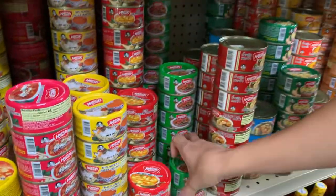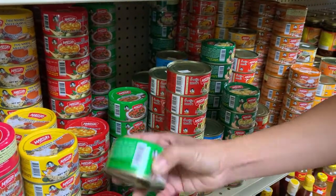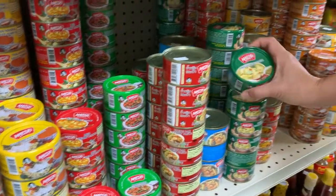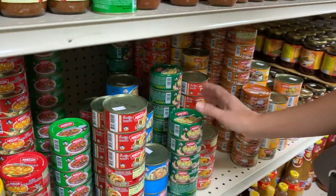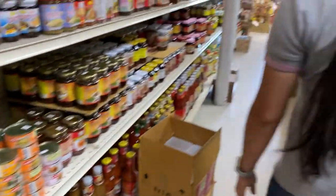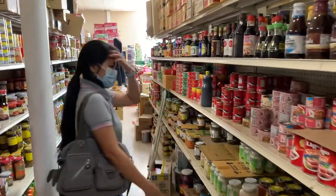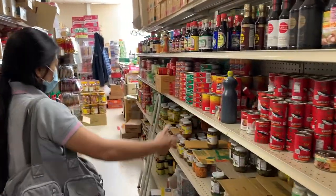Chili paste, red curry, green curry, and all the chili paste and dipping sauces. Canned fish and canned food.